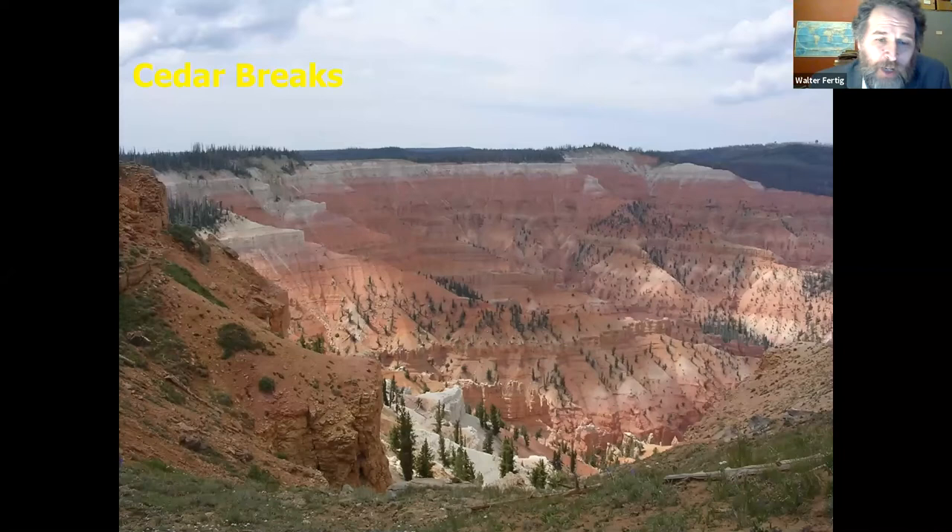Cedar Breaks, if you haven't been there before, is this really neat little area on the west side of the Markagunt Plateau, east of Cedar City, up high — it's about 10,000 feet at the top. It's this big amphitheater, basically a carved-out canyon about five to six miles long and maybe two to three miles across, rapidly eroding into really interesting geologic hoodoos and formations, with this beautiful orange, reddish, and white Claron formation. It's quite striking, and no accident that this was set aside as a national monument.